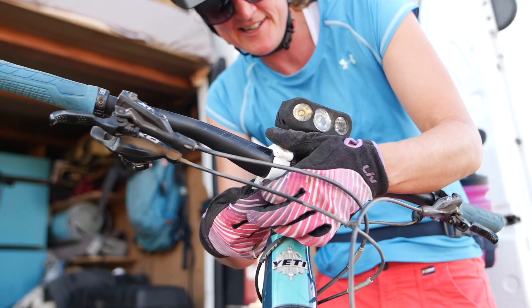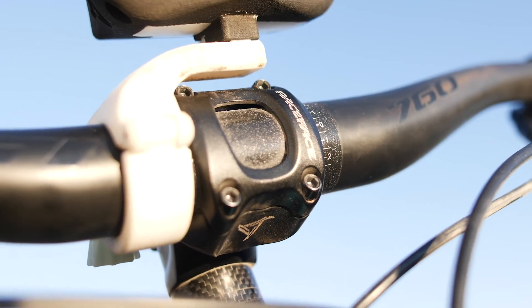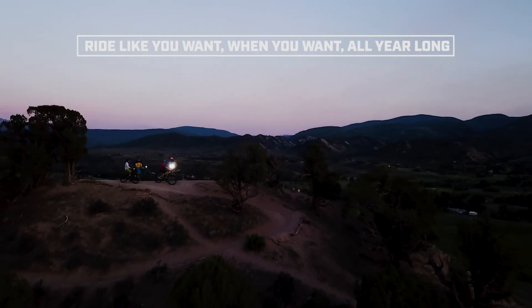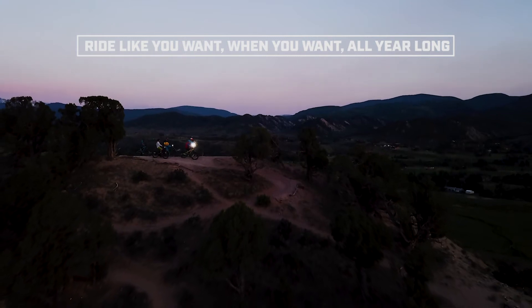The unit is compatible with common handlebar sizes and weighs only eight ounces. It's great for cross-country, trail, downhill, or fat biking. Riding the night at your local trails or on an epic excursion can be simpler and more exciting when you have gear that performs well and gives you the confidence to ride the way you want.